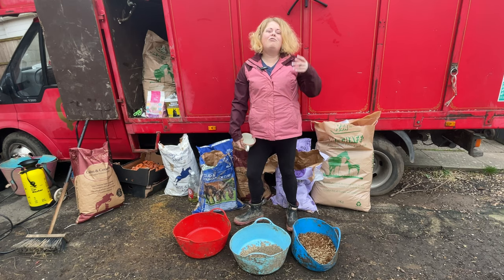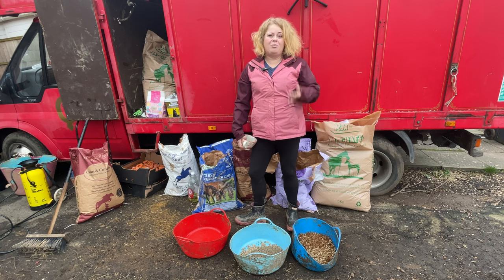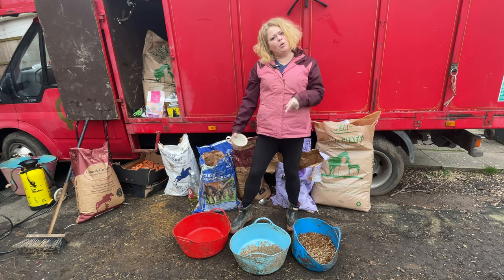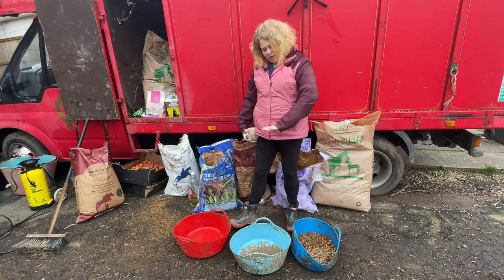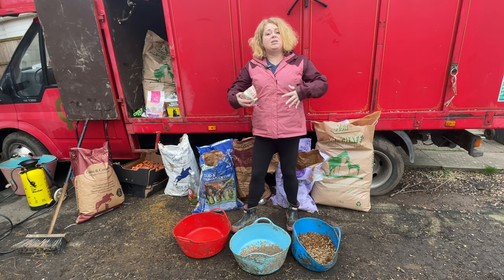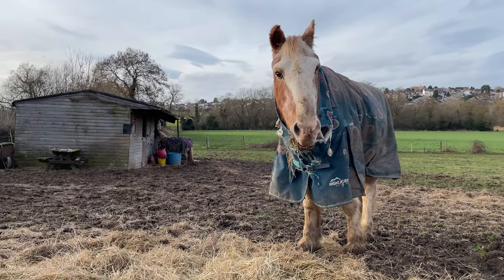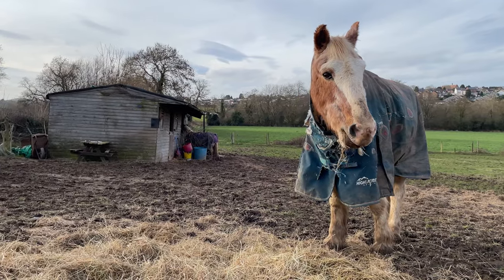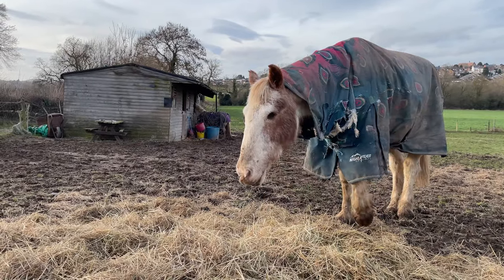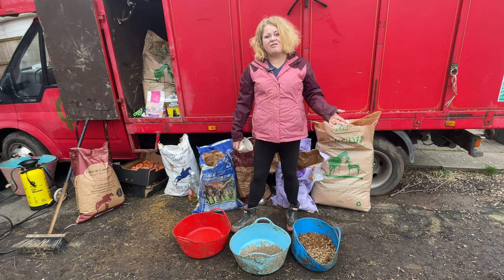He also really loves the chaff. I do try not to give it to him because there is no calorific value. I use this size bucket because half the bucket is roughly the size of a 14.2 pony's stomach - the idea is to fill his stomach with as many calories as I can to keep the weight on him. With him being a very old pony it can be really difficult to get the weight on him, but he does really love the chaff with the molasses so I do let him have a bit of that.